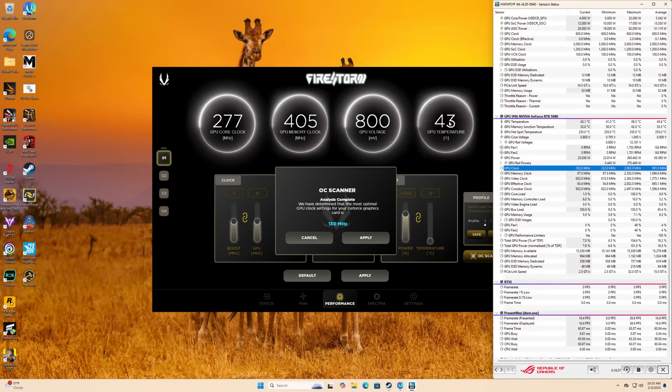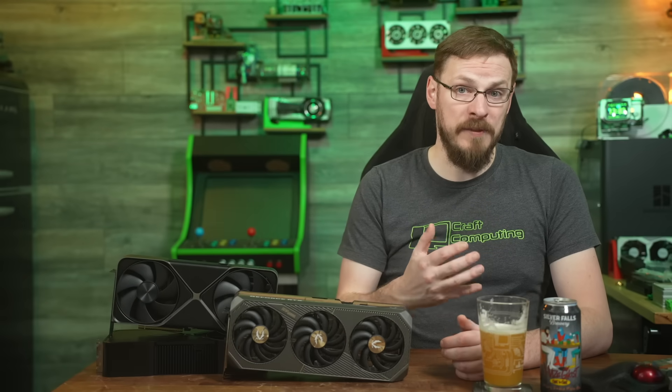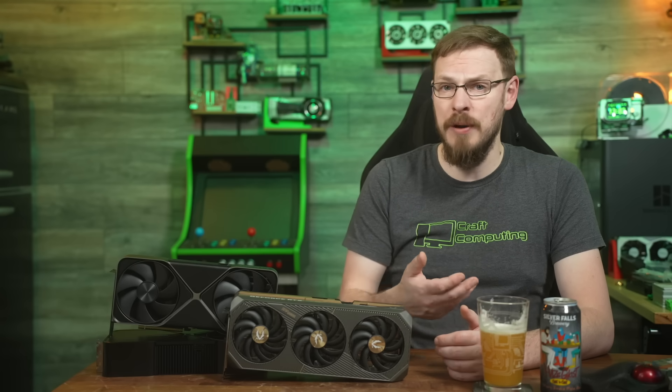I did get the scanner to run properly at least one time, where it took nearly 50 minutes to complete and then recommended a 130 MHz boost clock. My manual setting was to increase the core voltage by 15 millivolts, increase the GPU power limit to 111%, and then run an 813 MHz overclock on the GPU core, increasing the clock speed from its base of 2.295 GHz to a theoretical max of 3,108 MHz. In games, this settled out to around 3,015 MHz and closer to 2,950 MHz in synthetic tests. It's not much, but it results in around a 5% performance bump over the Founder's Edition card, and I couldn't even squeeze another 50 MHz out of the Founder's.